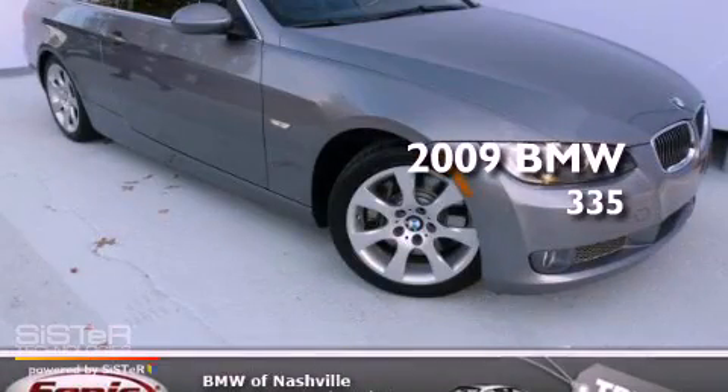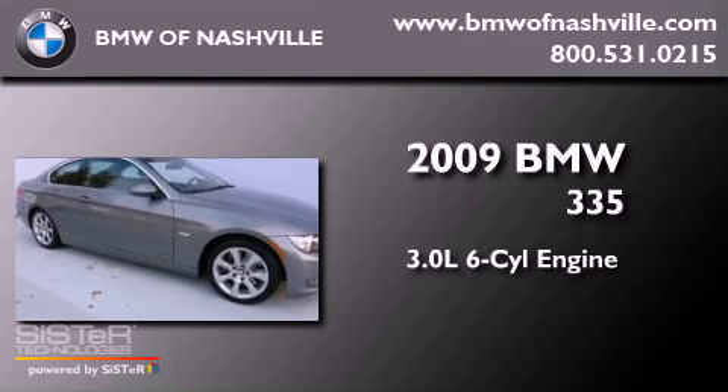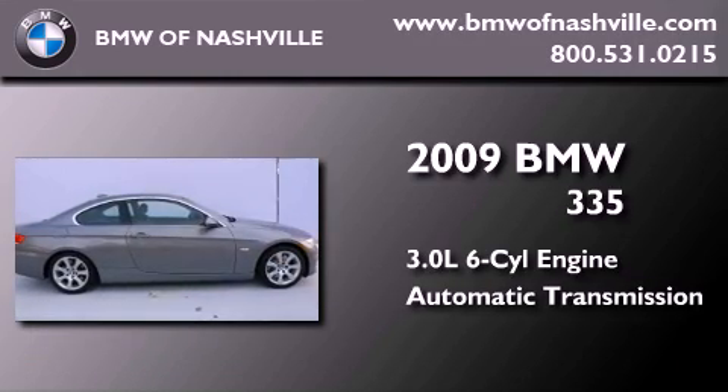This is a certified pre-owned 2009 BMW 335. It features a 3.0-liter six-cylinder engine and an automatic transmission.